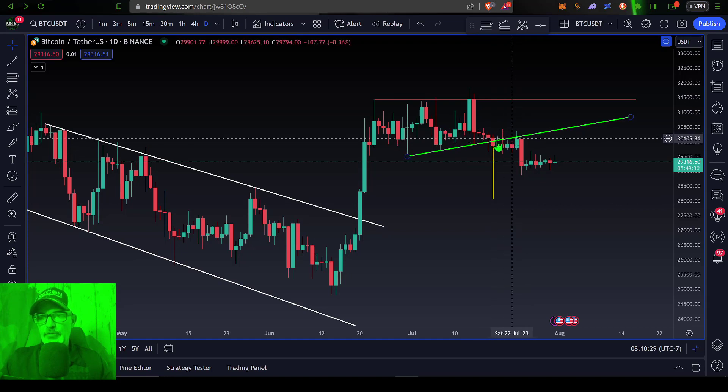After consolidating and getting rejected from this lower trend line last week, Bitcoin did eventually sell off. Now Bitcoin's price is once again consolidating sideways and appears to be getting rejected at this prior support level of $29.5k.